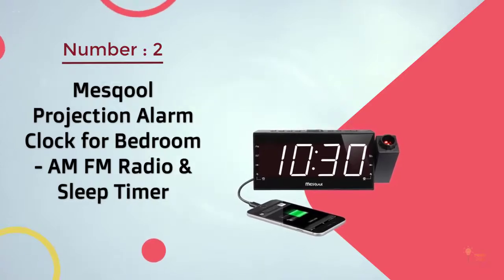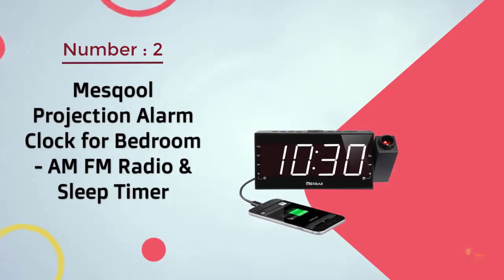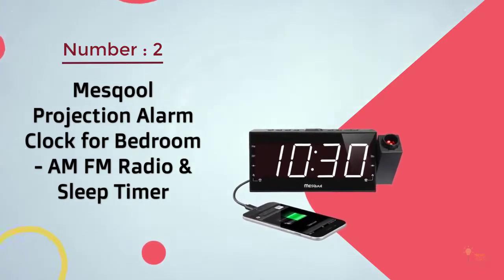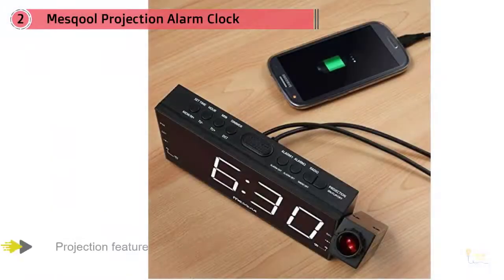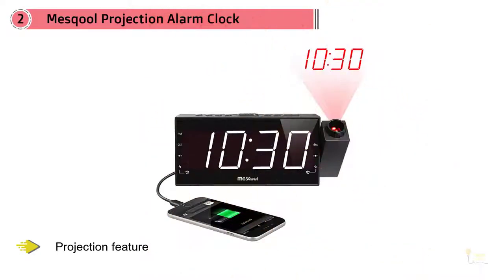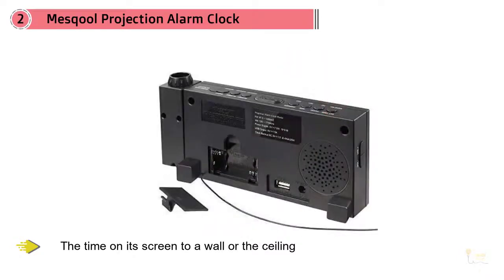Number two: Mesc Cool projection alarm clock for bedroom with AM/FM radio and sleep timer. The design of the Mesc Cool digital alarm clock radio is futuristic — one look at it and you might think that it came from the future. It's equipped with a projection feature that can display the time on its screen to a wall or the ceiling.